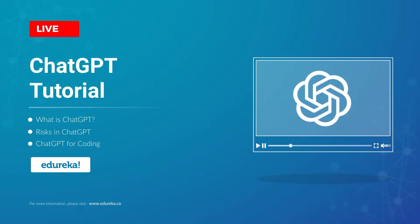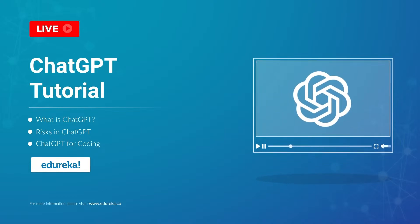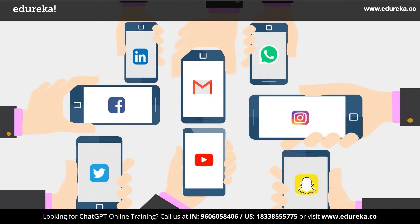ChatGPT is one of the most trending topics right now. It's been a month since its release and people's minds are blown by its capabilities. It's breaking all records with over 1 million users in just 5 days. This number is bigger than Netflix, Twitter, Facebook, and also Instagram.